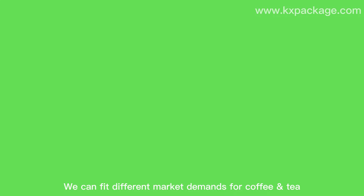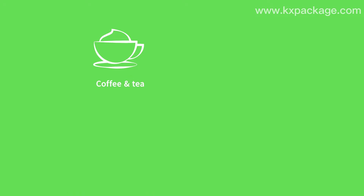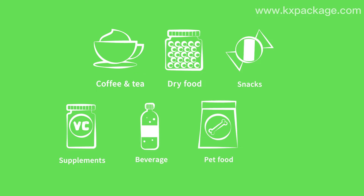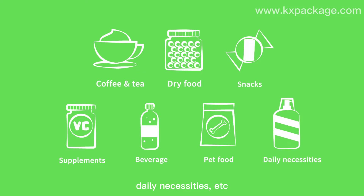We can fit different market demands for coffee and tea, dry food, snacks, supplements, beverage, pet food, daily necessities, and more.